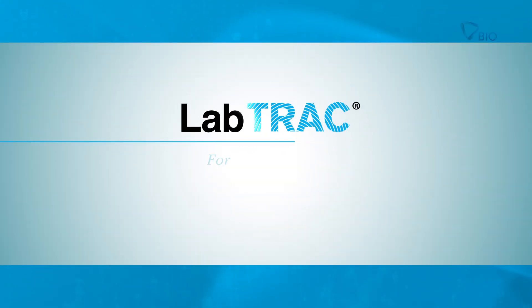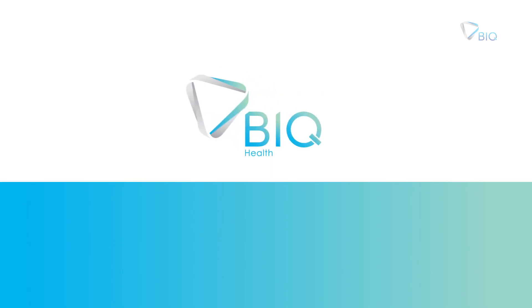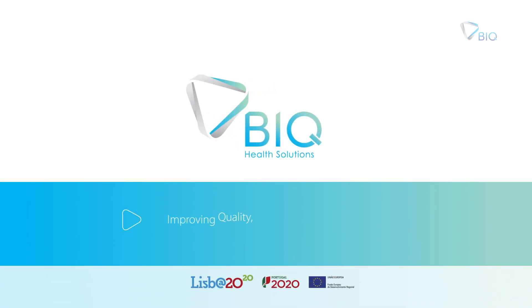LabTrack for safer samples. BIQ Health Solutions — improving quality, safety, and cost of healthcare. Take care.